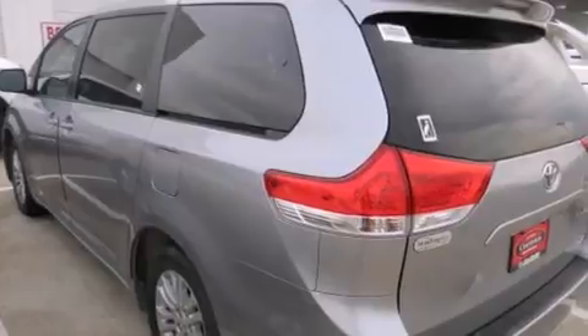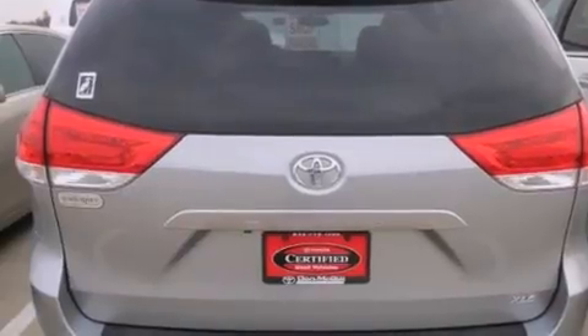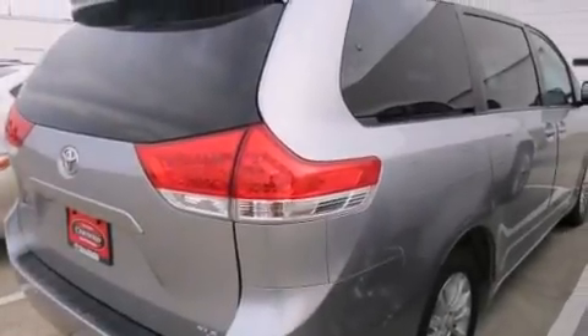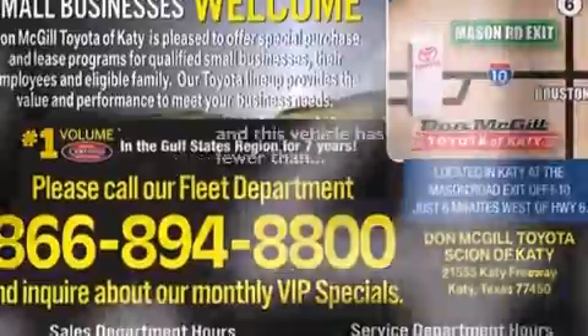Features include a sunroof, heated seats, a navigation system, commercial-free satellite radio, leather seats, side curtain airbags, rear seat childproof door locks, air conditioning, and cruise control. This vehicle has less than 43,000 miles.